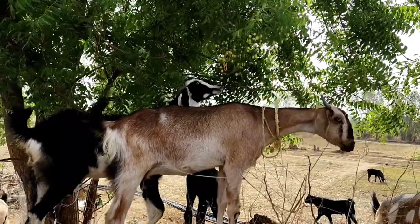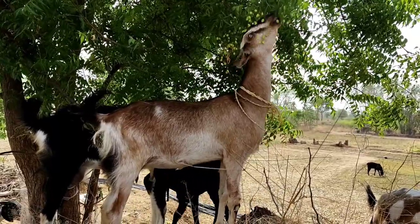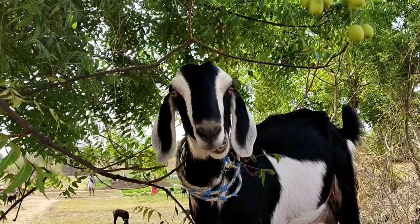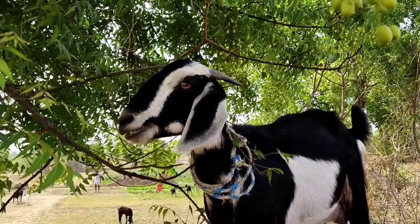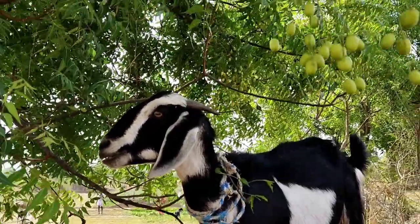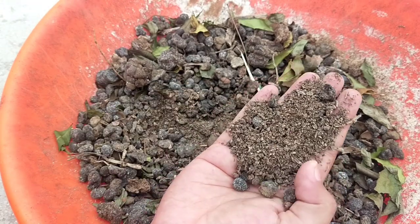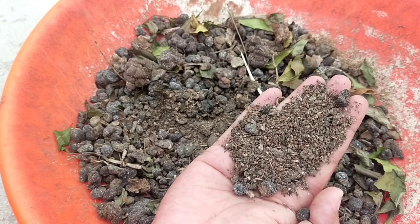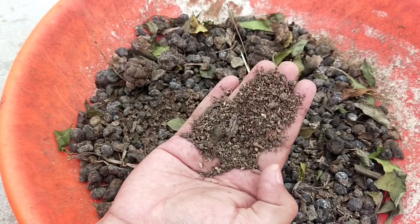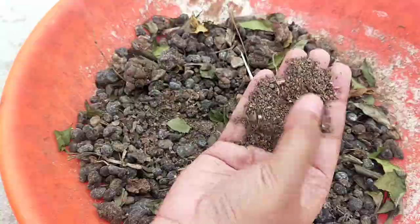We have seen plenty of benefits of sheep and goat manure, but there is a disadvantage. As we know, sheep and goat are grazing animals, so it's common that they may carry some weed seeds in their droppings — which is a common problem with every grazing animal. So it's always better to use well-decomposed manure if you own a large garden or cultivated land where weeding is a big problem, because the decomposition process will kill the seeds' ability to germinate or decrease their viability to a large extent.